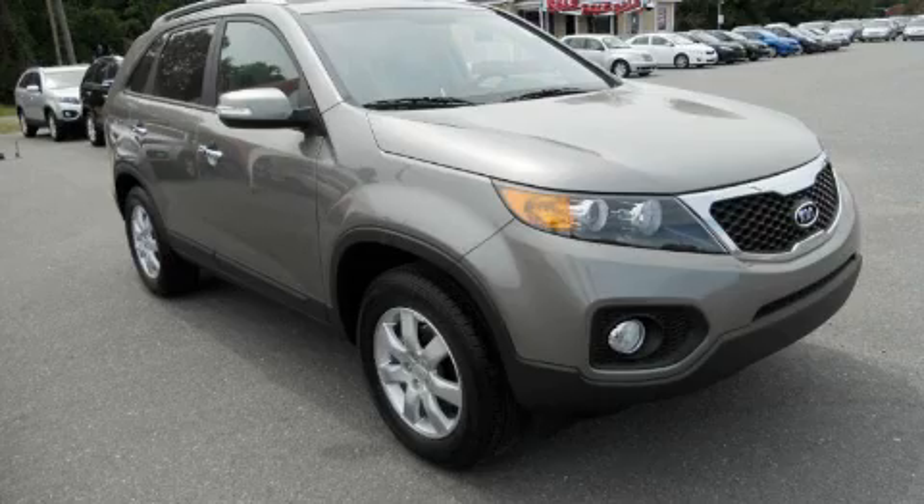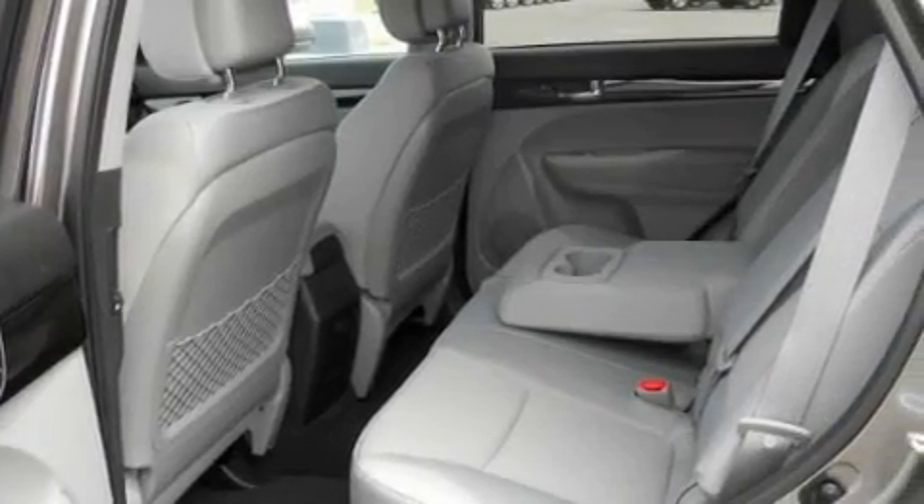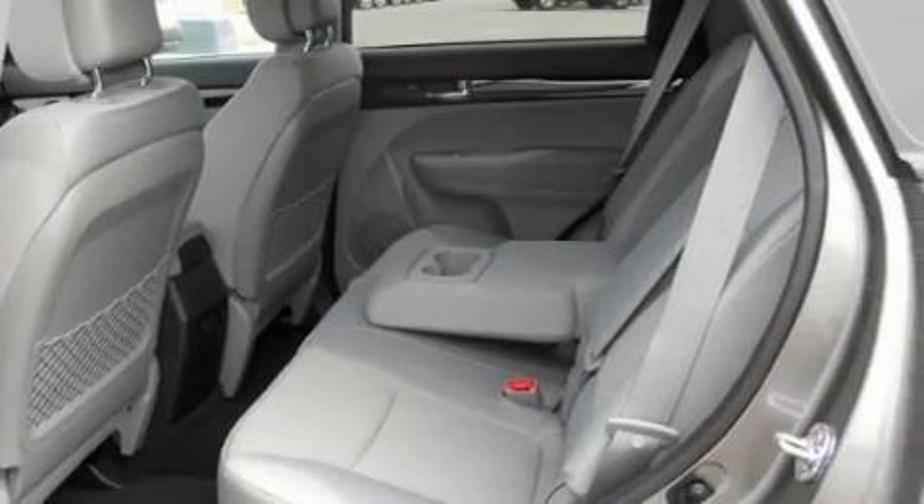Its top features include fold-down rear seats, a premium audio system, a CD player, an anti-lock braking system, and a driver's side impact airbag — and it's easy to see why this automobile is an excellent choice.